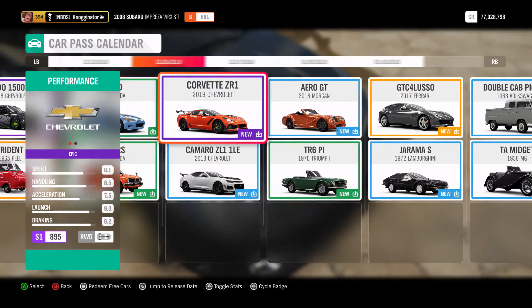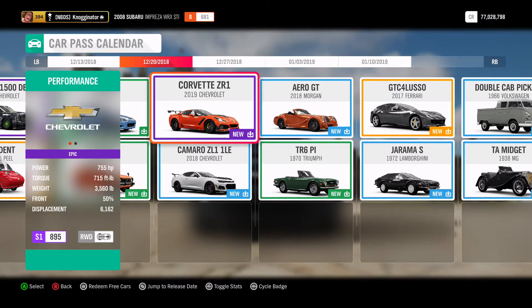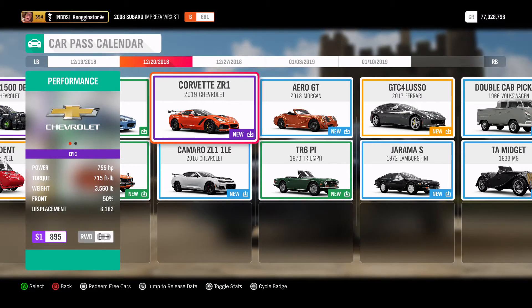Our first car is going to be the Corvette ZR1, an 895 rear-wheel drive vehicle. This Corvette comes with 755 horsepower, 715 foot-pounds of torque, and 3,560 pounds. This is definitely quite the meaty Corvette.